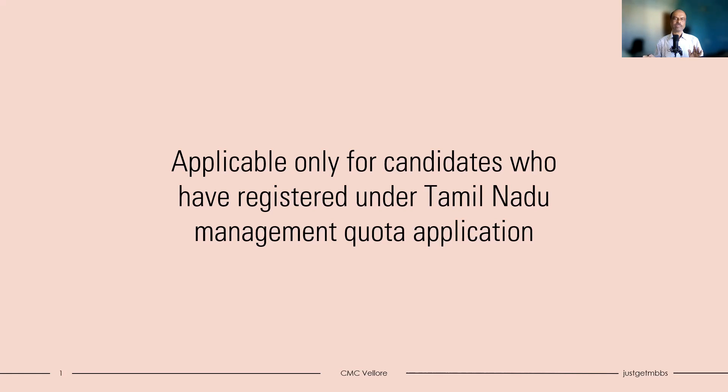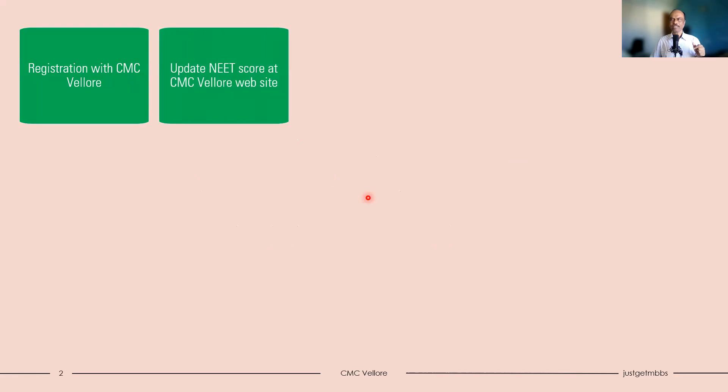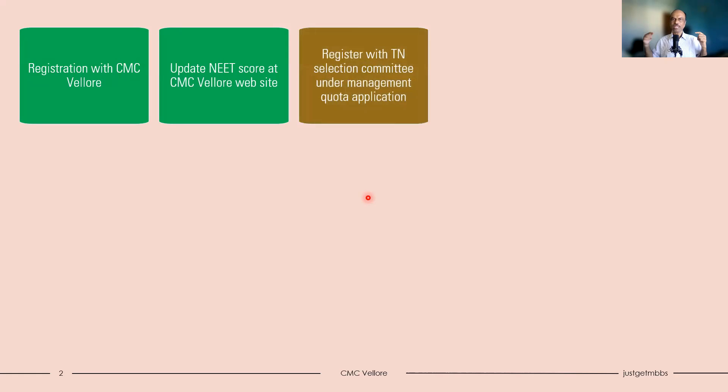This is mainly for students who have applied under management quota for CMC Vellore. The first step was registration with CMC Vellore, done in February or March — only then are you eligible for the management quota seats. The second step, after NEET results, was updating your NEET score at the CMC Vellore website. These two steps were already completed. We are now at the third step: registering with Tamil Nadu Selection Committee under the management quota application.